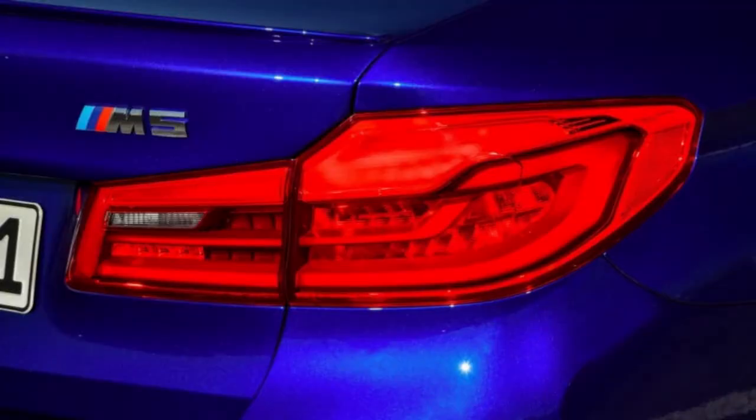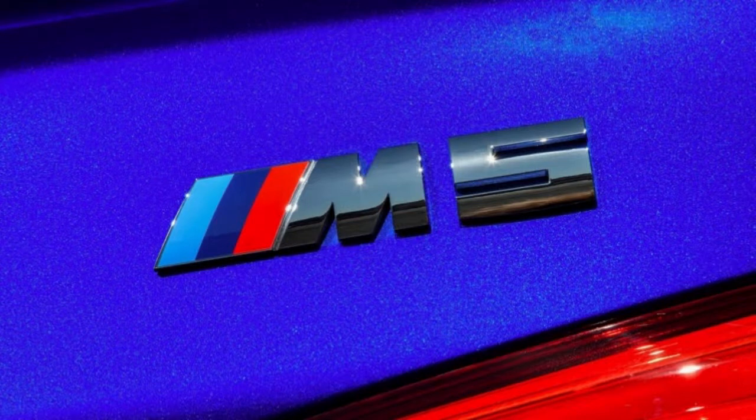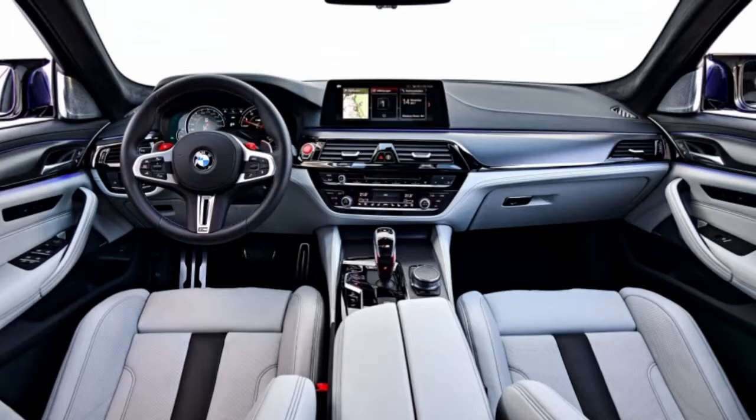It's easy to stick 600-plus ponies in a sedan, and the result is going to be a hellish riot. The hard part is making them hook up and do what you want.